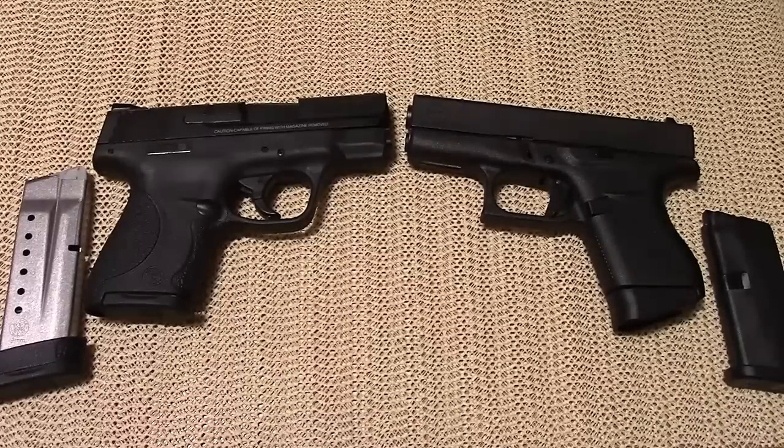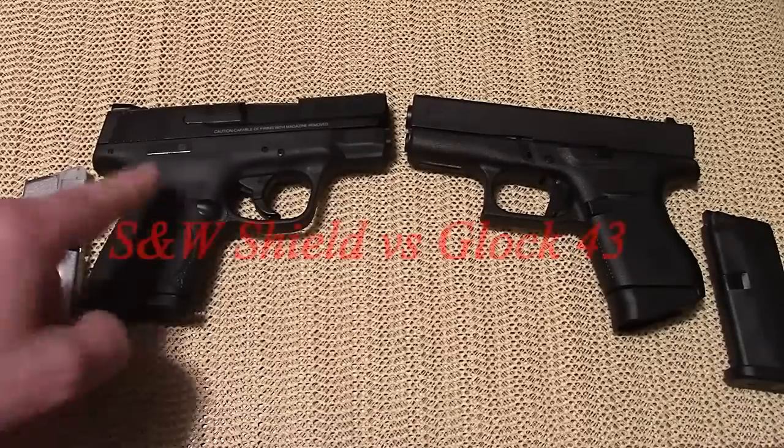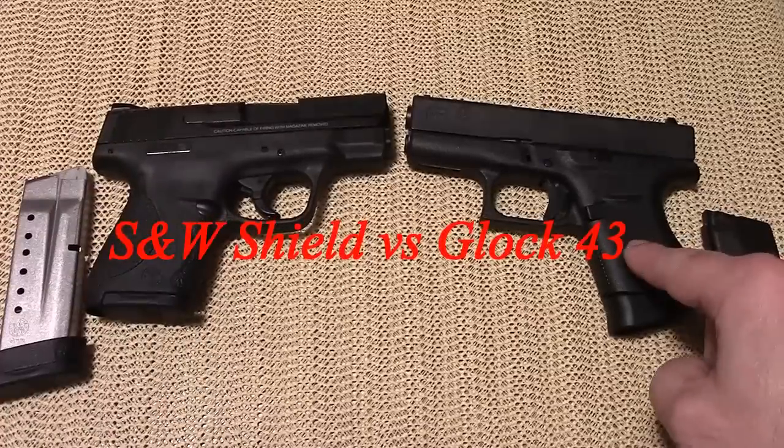Hey there friends, thanks for checking in. Going to do a quick comparison video today with the Smith & Wesson Shield and the Glock 43.